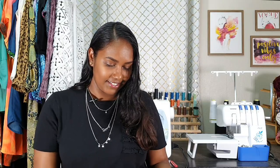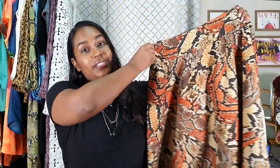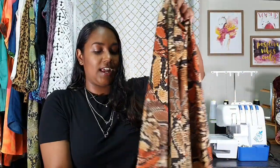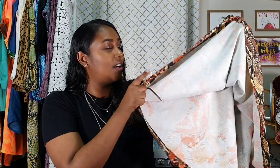I omitted the optional pockets because I really wanted a sleek silhouette with no bulk. I could have avoided bulk by using a lighter weight pocket piece, but I decided to leave them out. I used a snake print scuba crepe fabric and did a twin needle hem. This is actually the wrong side of the fabric, so when I twirl you get a little glimpse of the underside, but that really doesn't bother me.